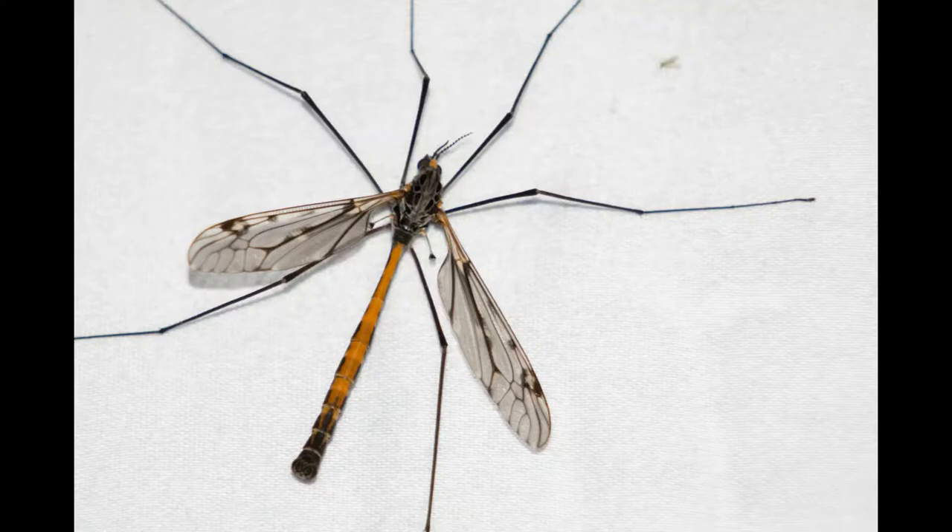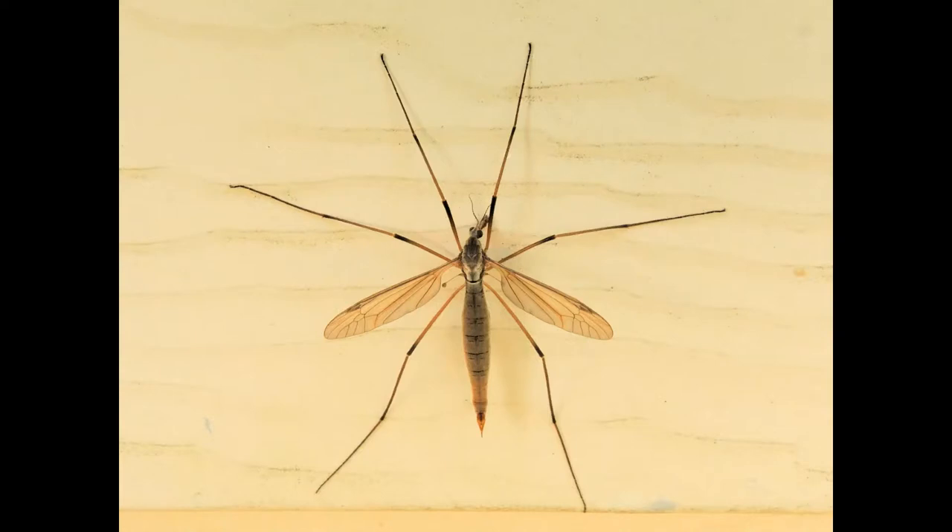Crane flies are one of the largest groups of flies. There are more than 15,000 species and subspecies. You can find them in stream habitats and they resemble mosquitoes.